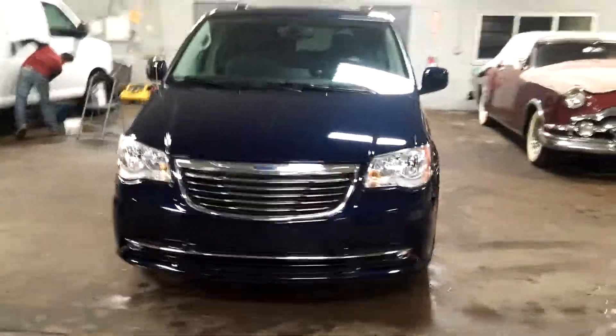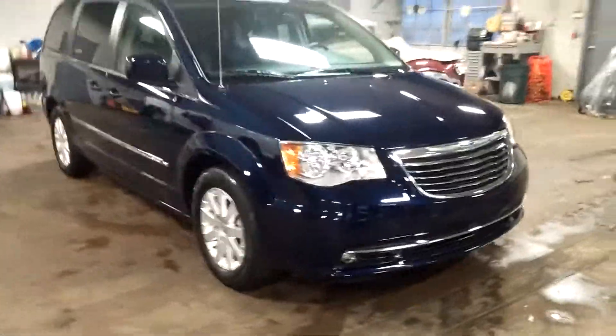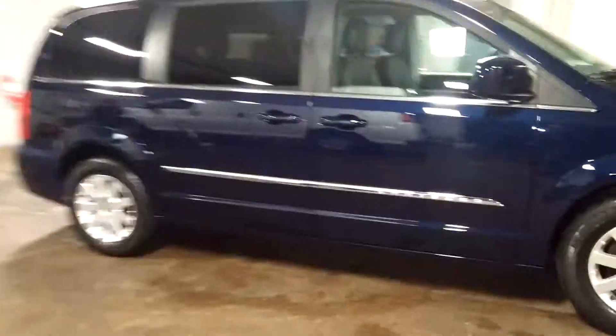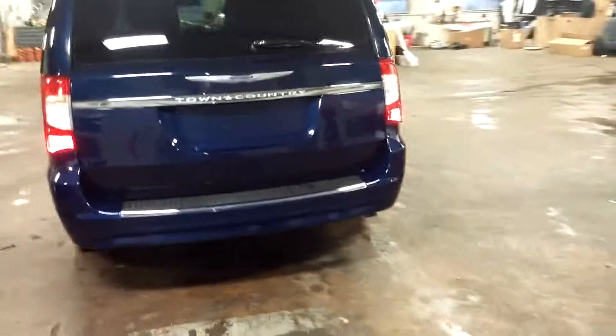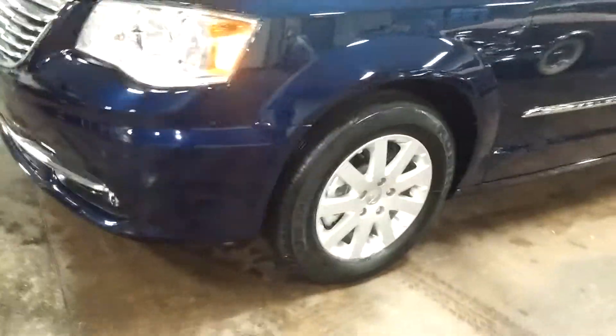All right, ladies and gentlemen, Northeast Leasing here, proud to present this 2016 Chrysler Town and Country. It is the Touring Edition with this beautiful blue and black leather interior, alloy wheels, premium system, steering wheel controls. It's got rear entertainment, fog lights — super nice. Best of all, minimal damage on the body.